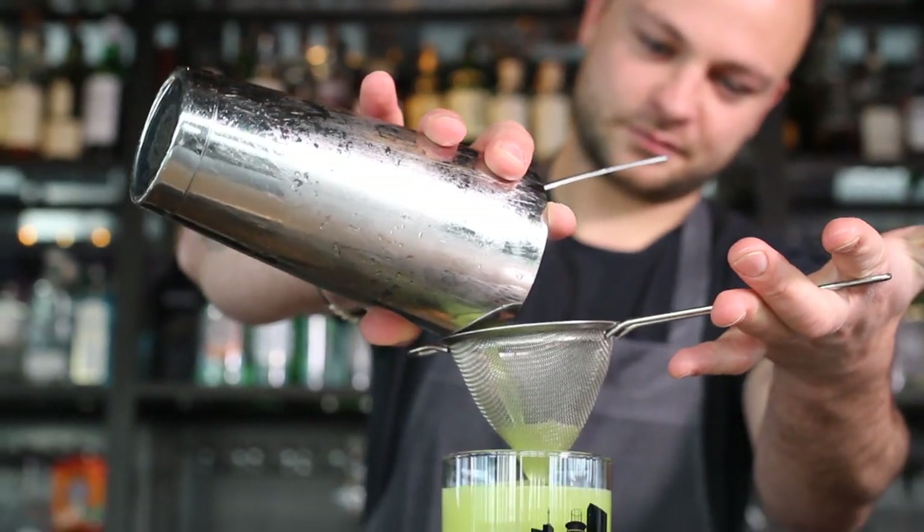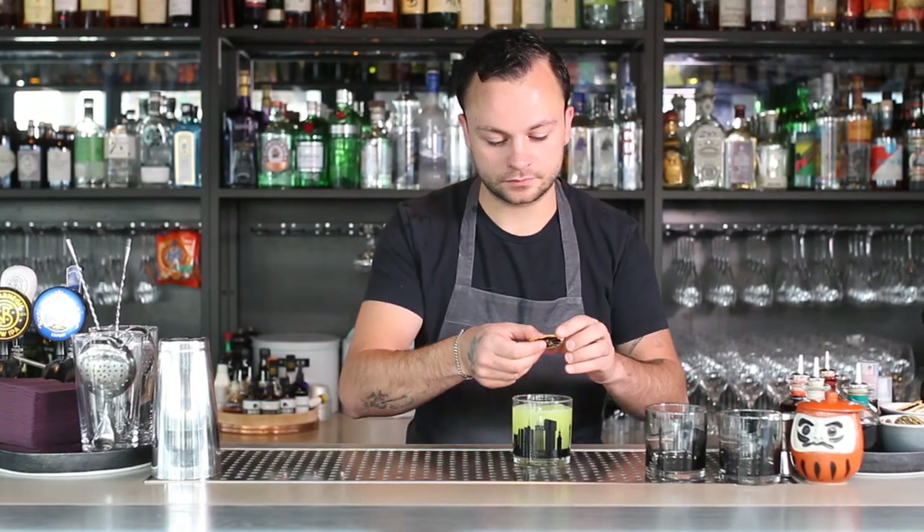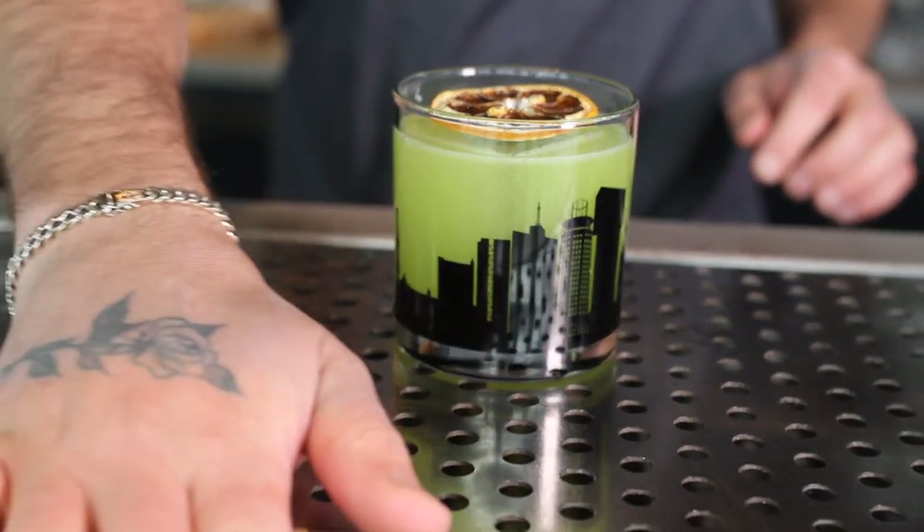With our specially designed glassware we try to resemble the skyline of Stockholm. The name Neon City obviously refers to the neon color of the drink.